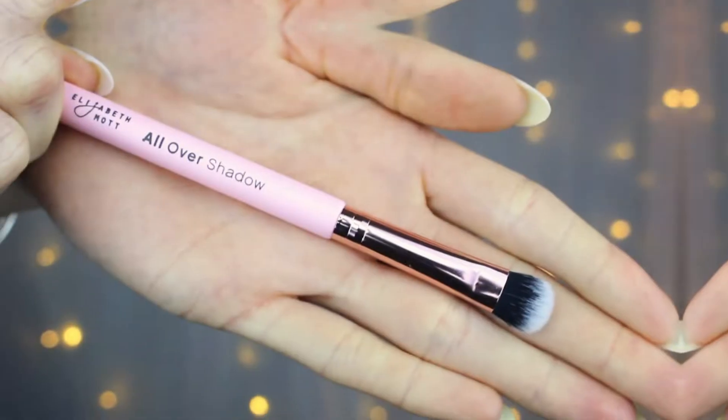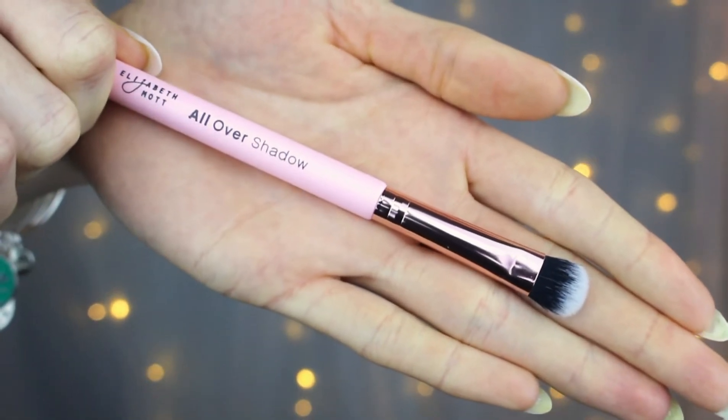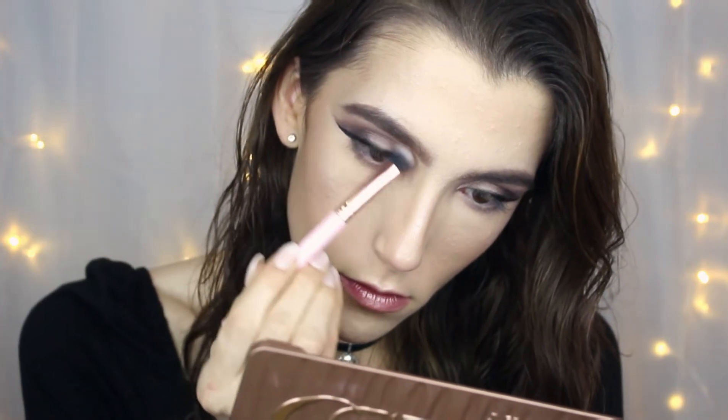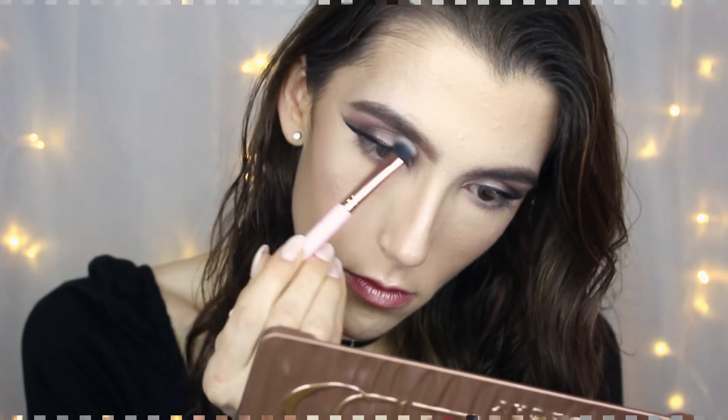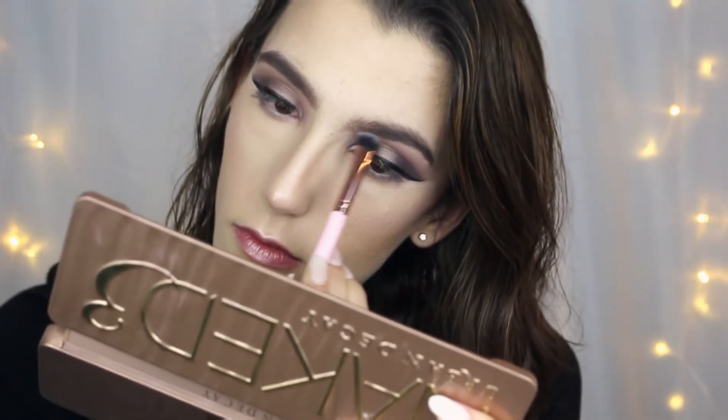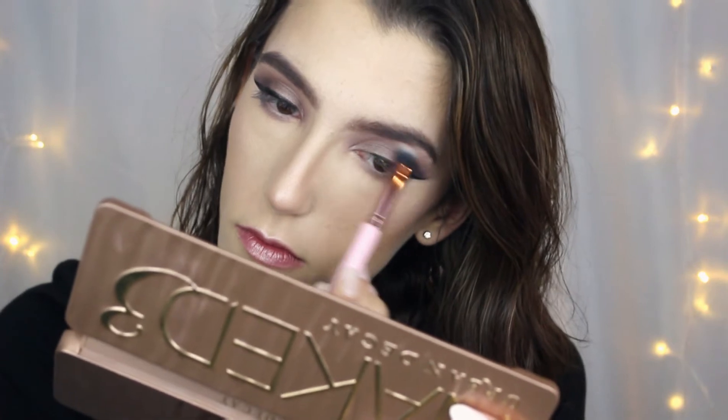The third thing they sent me was the Elizabeth Mott All Over Shadow Brush. I always need new eye brushes, so I was really excited that they sent me one. The card says it has super soft, densely packed bristles that make shadow blending seamless and streak free. I was actually able to try this just a little bit ago for another video I was filming — I used it as a clean eyeshadow blending brush to blend together two darker colors. I'm always happy to have new eye brushes.